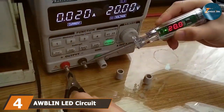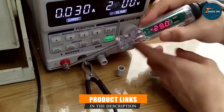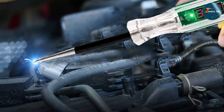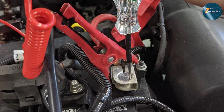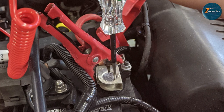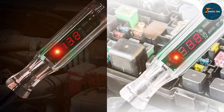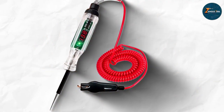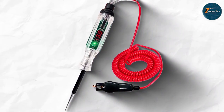The number four position is held by the Aublin LED Circuit Tester 2.6-32V Auto Electric Tester. When it comes to automotive diagnostics, the Aublin LED Circuit Tester is a game-changer. Designed for versatility, this tool accommodates a wide voltage range from 2.6 to 32V, making it suitable for various vehicles from cars to trucks. Its robust design ensures durability, while the ergonomic grip provides comfort and ease of use during extended diagnostic sessions. Its LED indicator shines brightly even in well-lit environments, and the inclusion of a long, flexible wire allows for effortless maneuvering around tight spaces.